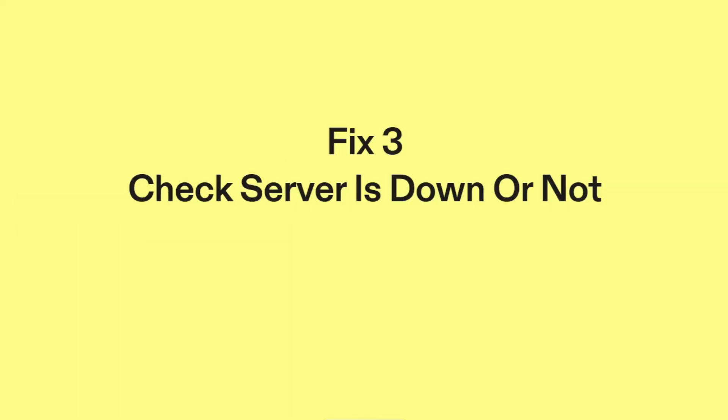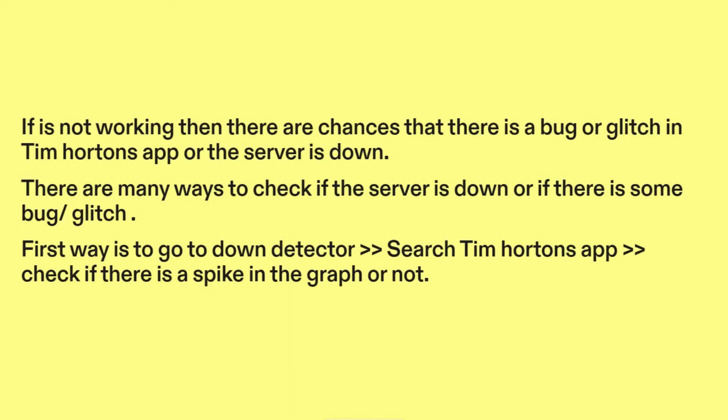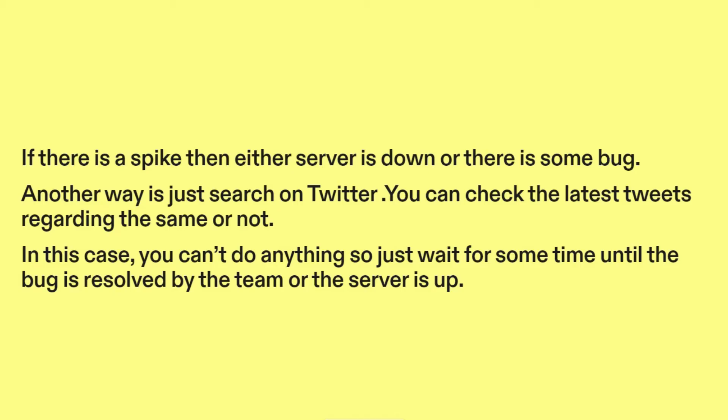Fix 3: Check if the server is down or not. If it's not working, there are chances that there is a bug or glitch in the Tim Hortons app, or the server is down. There are many ways to check this. One way is to go to Downdetector, search Tim Hortons app, and check if there is a spike in the graph. If there is a spike, then either the server is down or there is some bug. Another way is to search on Twitter and check the latest tweets. In this case you can't do anything, so just wait for some time until the bug is resolved or the server is up.